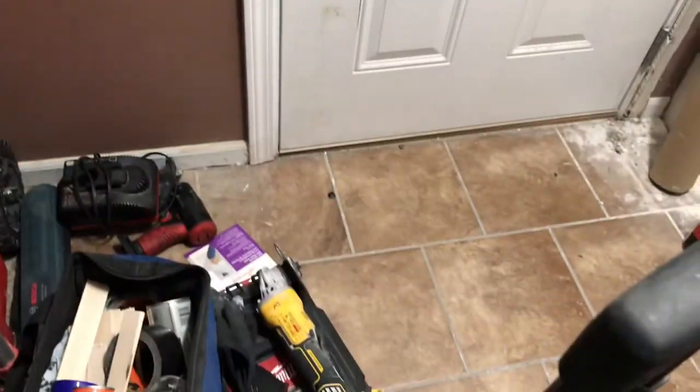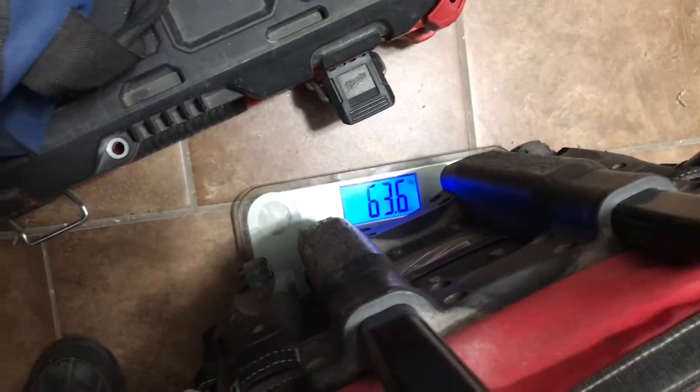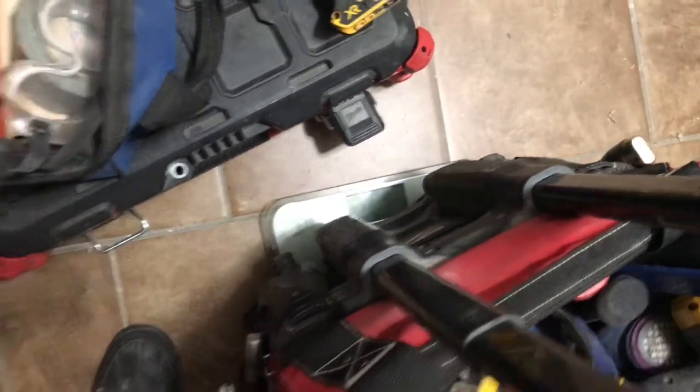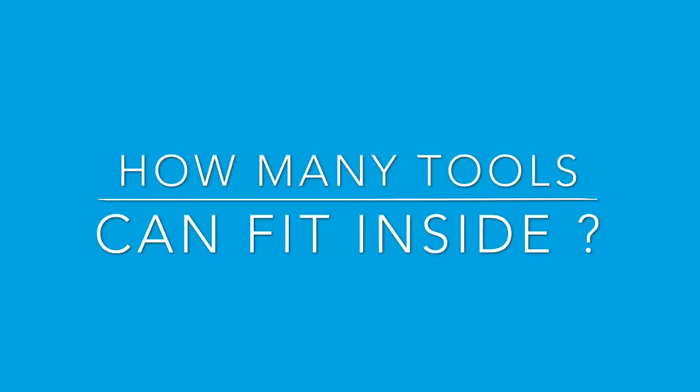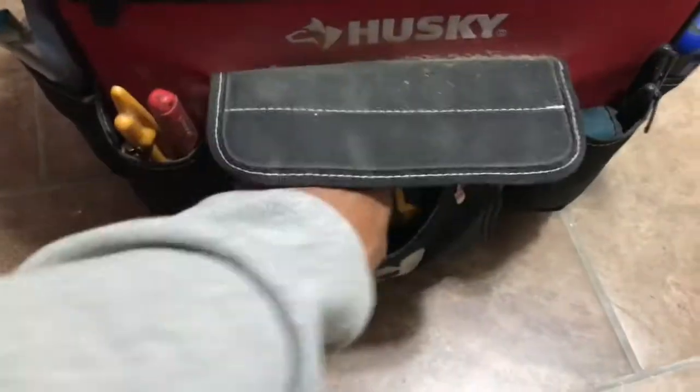I weighed it and it's got 63 pounds of stuff in it right now. I don't know what the weight limit is, but it's pretty heavy, and sometimes I put even more things in there. So how many tools can fit inside? Let's find out right now.